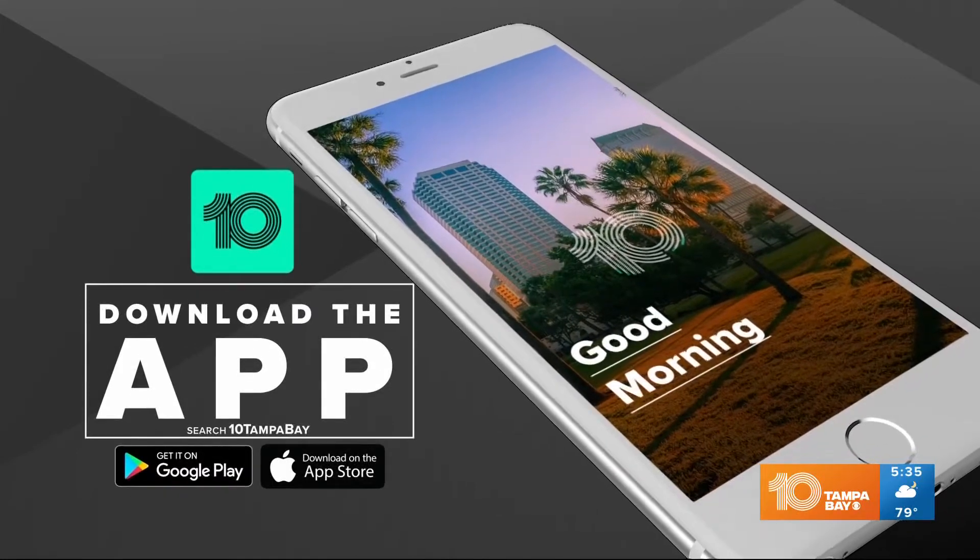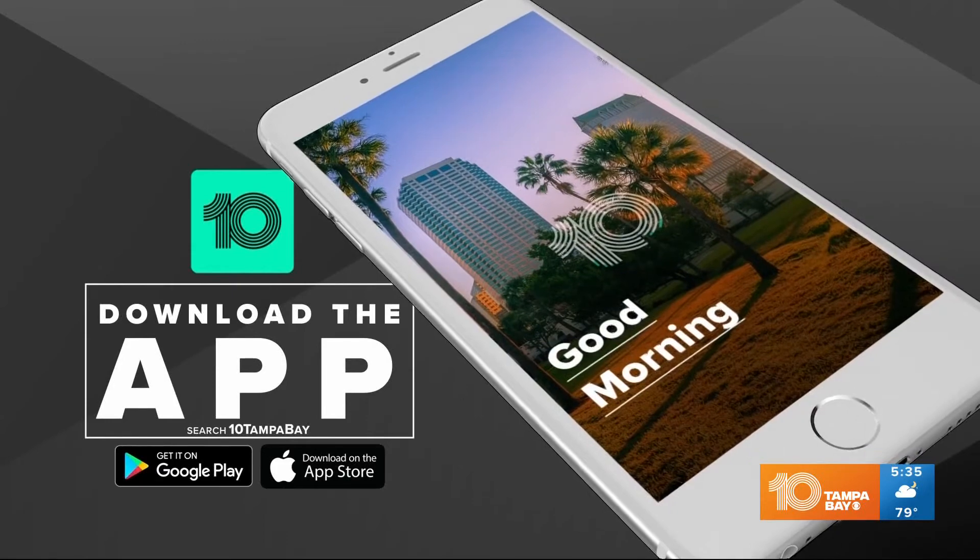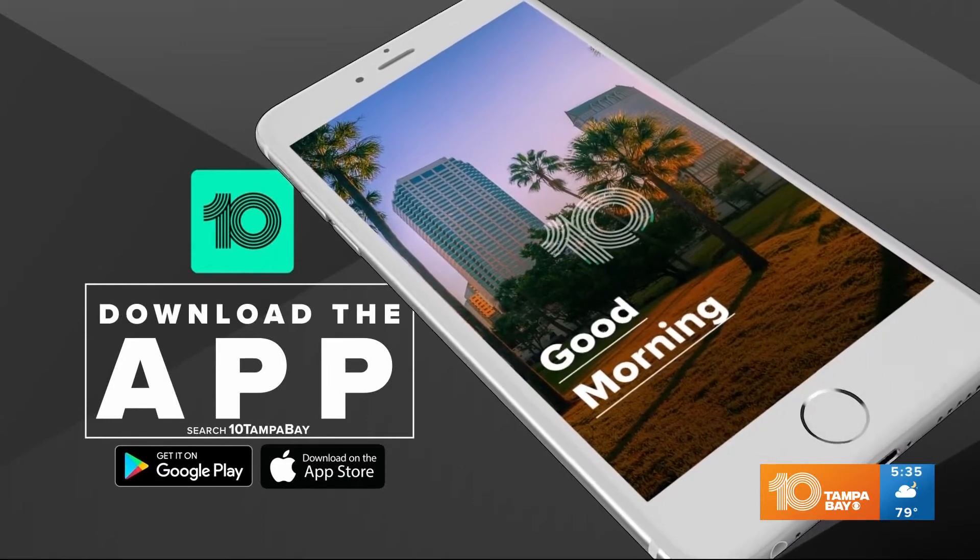This is also a good time to have the 10 Tampa Bay app handy, because you'll be able to have that list of tax-free items right in the palm of your hand while you're out shopping, so you'll know exactly what you need to get.